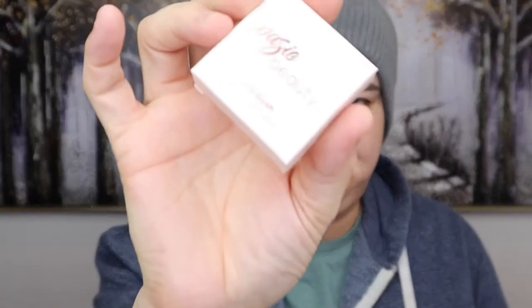The next item is from Basic Beauty — a jelly blush. My friend Pure Lottie, who also gets these boxes, always tries the makeup throughout her unboxing video — I'll link her video below. I'm not going to open this because I'm going to put it in a giveaway. I'm not a huge fan of cream or jelly blushes because they always lift my foundation, so I don't want to waste it. This will be in a giveaway.